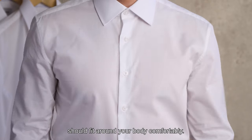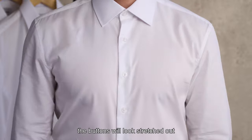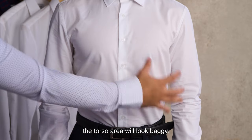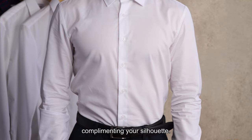The chest and torso of the shirt should fit around your body comfortably. If the shirt is too small, the buttons will look stretched out and you won't be able to move. If the shirt is too big, the torso area will look baggy. The chest area should not pull, and your torso should taper down towards your waist, complementing your silhouette.